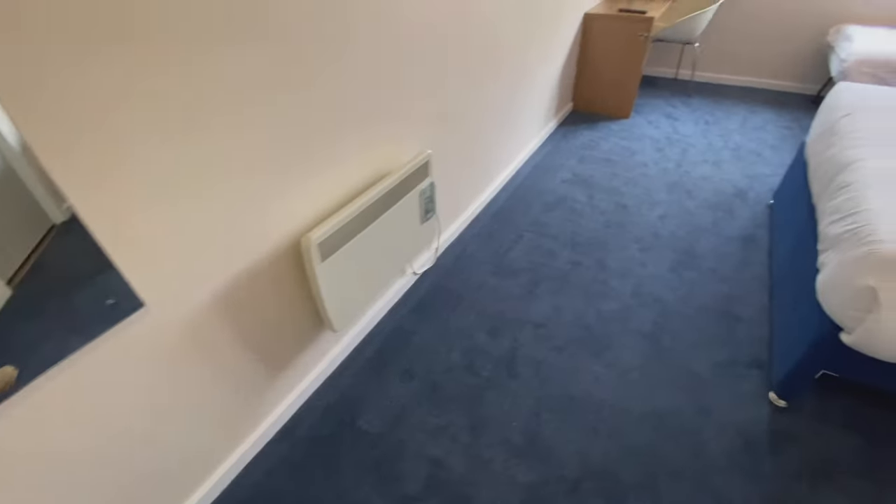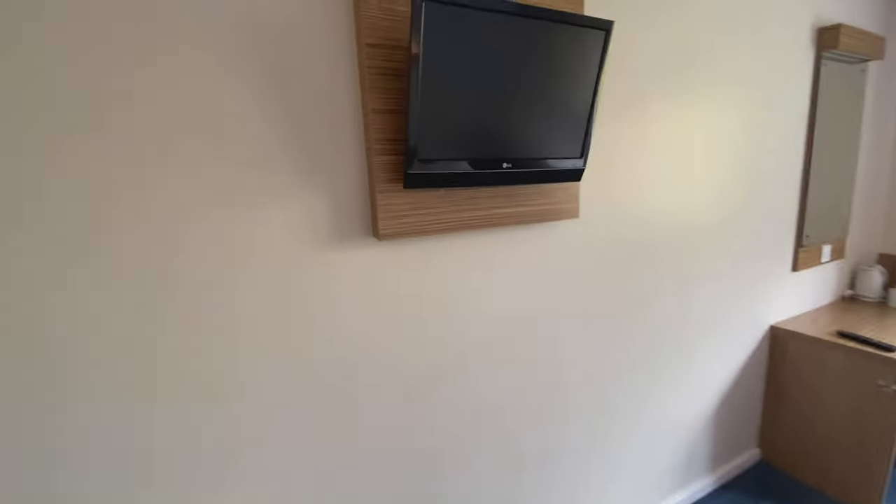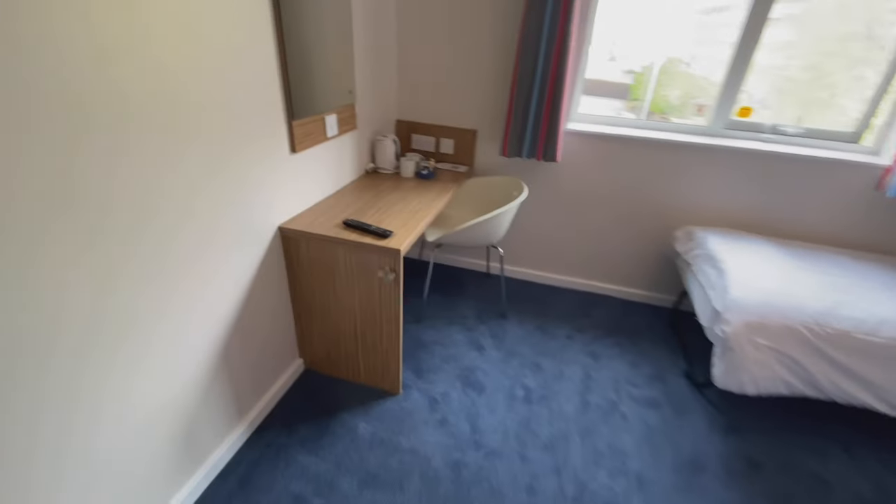We've got a heater, which we don't need because it's a very nice warm weekend. We've got a very small flat screen LG TV, which if you're watching telly in bed you might need to bring a pair of binoculars with you. But to be fair, I never even watched telly anyway.